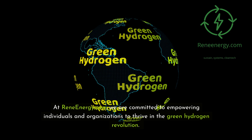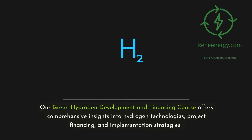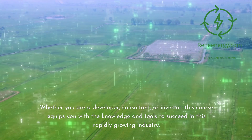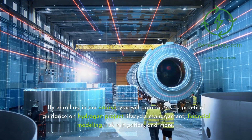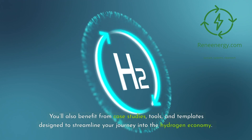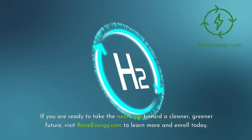At ReneEnergy.com, we are committed to empowering individuals and organizations to thrive in the green hydrogen revolution. Our Green Hydrogen Development and Financing course offers comprehensive insights into hydrogen technologies, project financing, and implementation strategies. Whether you are a developer, consultant, or investor, this course equips you with the knowledge and tools to succeed in this rapidly growing industry. By enrolling, you will gain access to practical guidance on hydrogen project life cycle management, financial modeling, risk mitigation, and more — including case studies, tools, and templates. Visit ReneEnergy.com to learn more and enroll today.